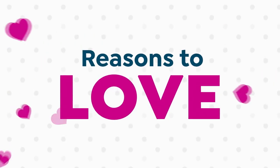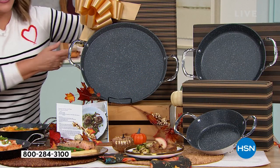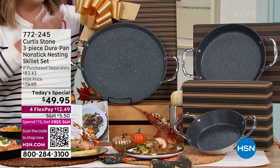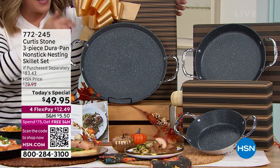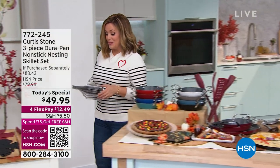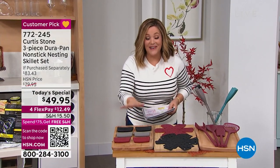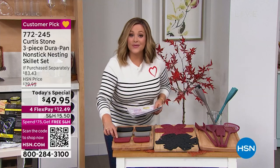Look at these boxes too — he could have used plain ugly boxes, but these are ready to gift. Every pan comes in its own beautiful box. $12.49 to try — that's our best value of the day. All colors are currently available. And by the way, those silicone handle holders are finally back in stock.